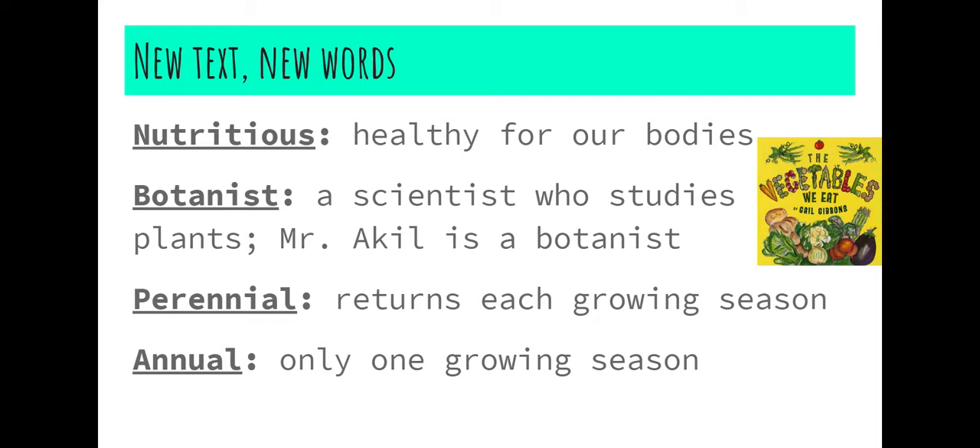There are two types or categories or groups that plants can be in. The first one is called a perennial. A perennial is a plant, flower, vegetable, or fruit that returns each growing season. For example, there are apricot trees at Lakeland that will grow apricots every summer — they'll return and keep growing every summer.